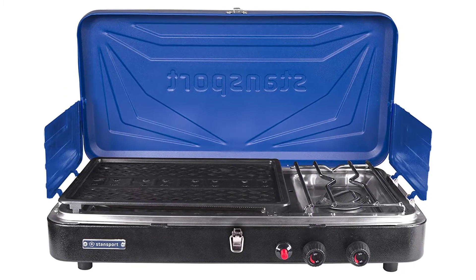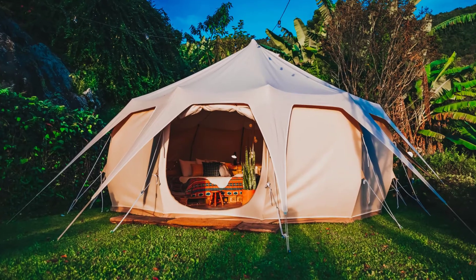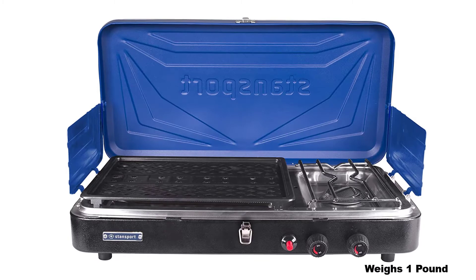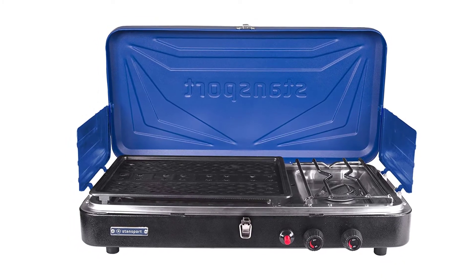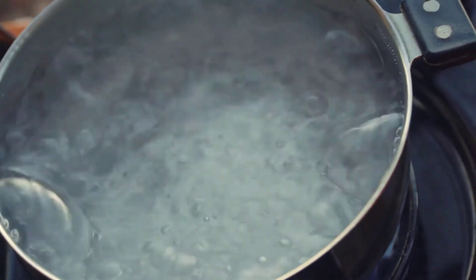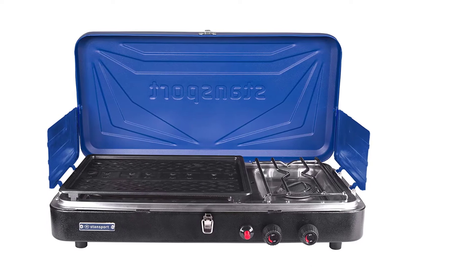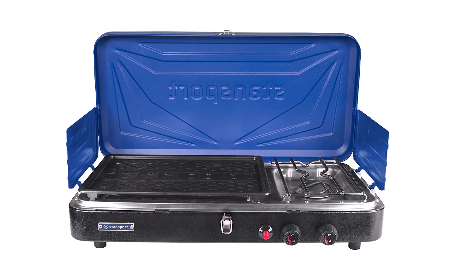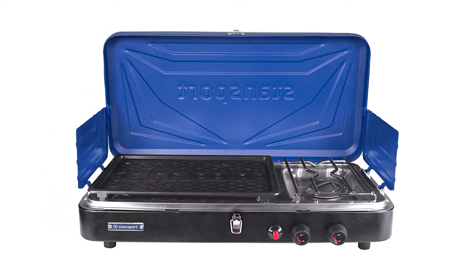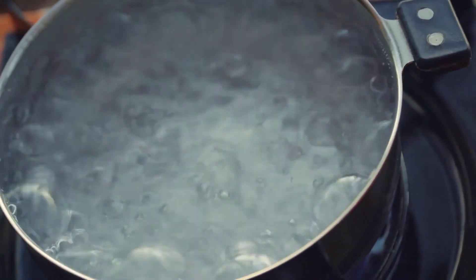The Standsport Outfitter Series 3-Burner is equipped with three powerful burners that allow you to cook anything you want at the campsite. Even though it only weighs one pound, it's one of the most powerful stoves out there — in fact, it has one of the fastest boiling times even among bigger stoves. It's durable and comes with a snug windscreen, meaning you can make food even when the weather is very challenging. With this stove you can not only cook meals with high power but also simmer them at low temperatures.